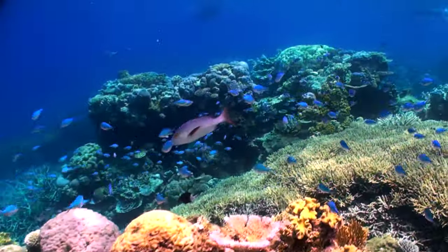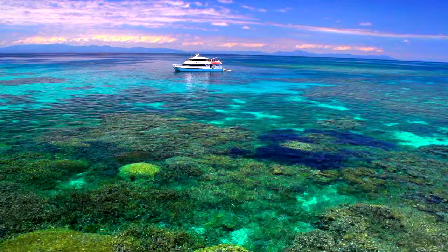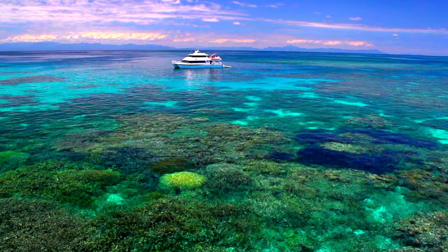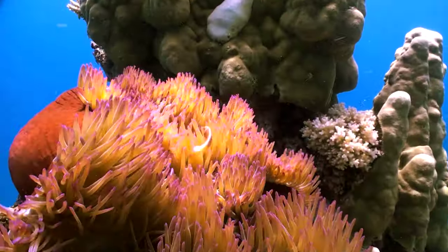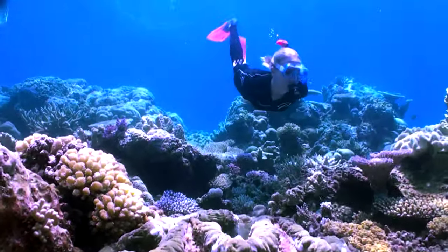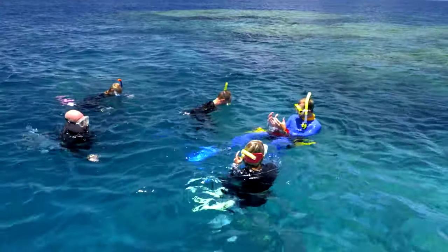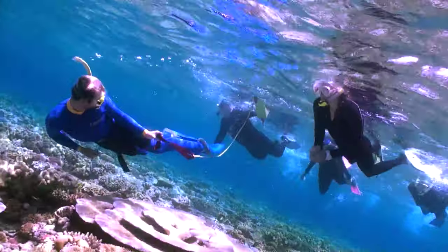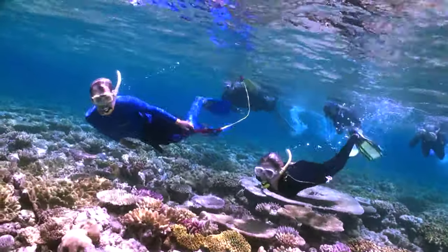As a snorkeller, explore shallow lagoons and spectacular drop-offs with an unbelievable variety of corals and colourful fish life. Access to the water is easy from the submerged platform. There's informative briefs at each site, and make sure you join the marine biologist for the guided snorkel tour.